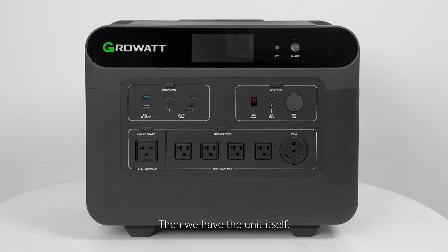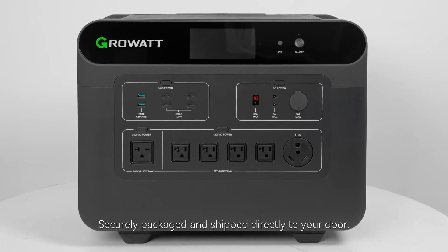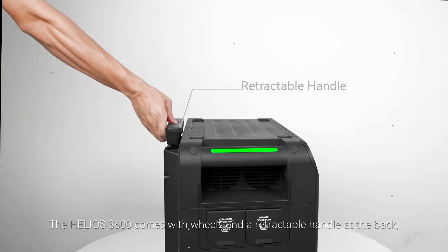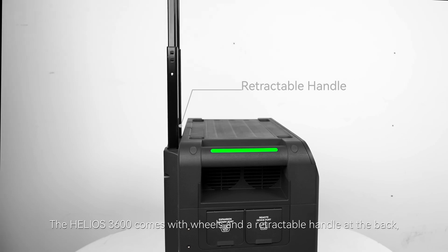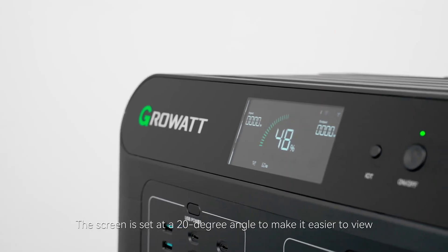Now let's talk about speed. The Growatt Helios 3600 is a fast-charging power station, ensuring that you spend less time waiting for your devices to power up and more time enjoying the benefits of a reliable power source.